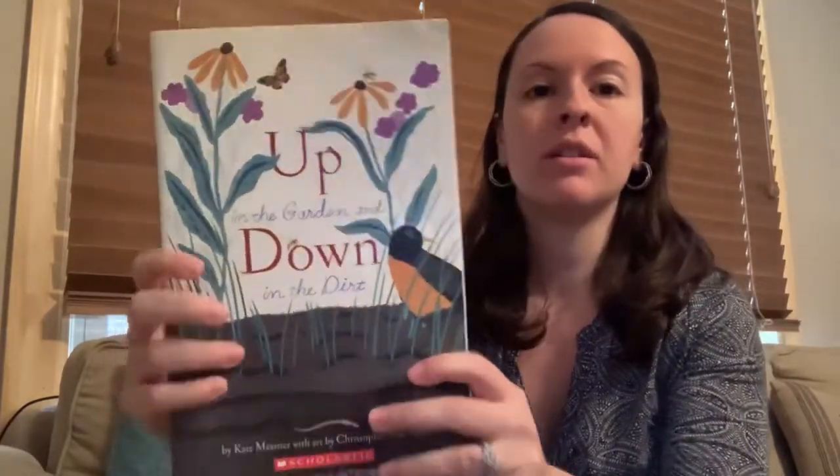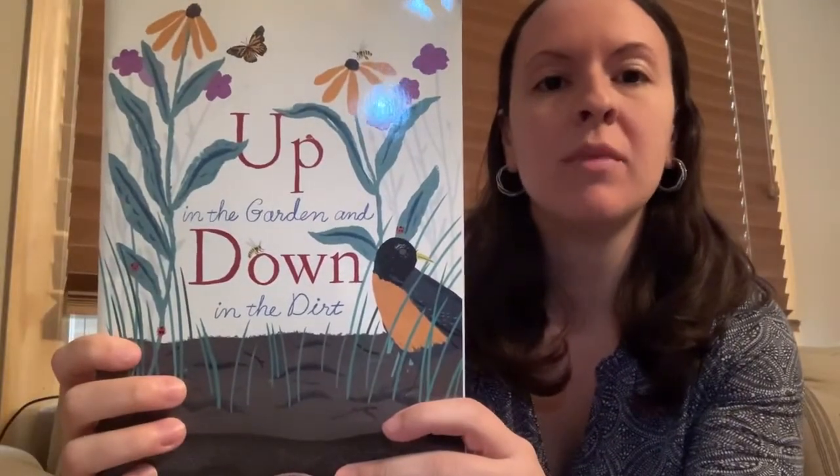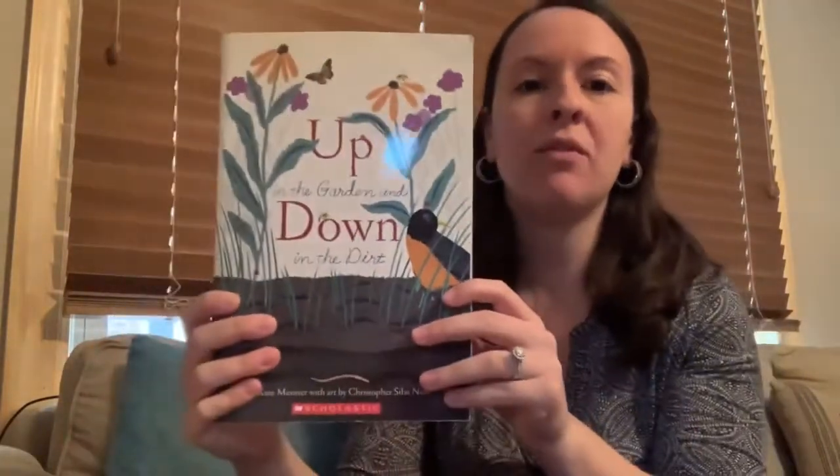Good morning everyone. Today I have one more book about a garden that I want to read to you. We already read the story called The Curious Garden, and today's book is called Up in the Garden and Down in the Dirt. So before we start, what are some things that you might find growing up in the garden? And what are some things that you might find down in the dirt?